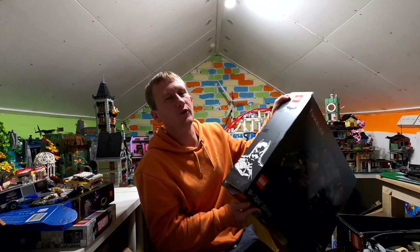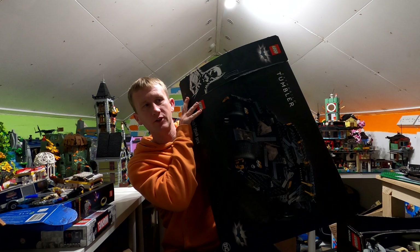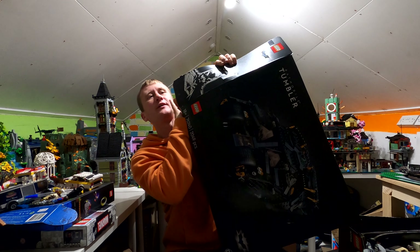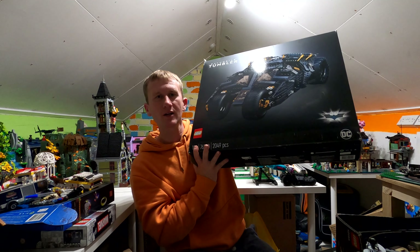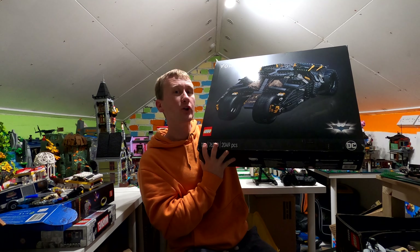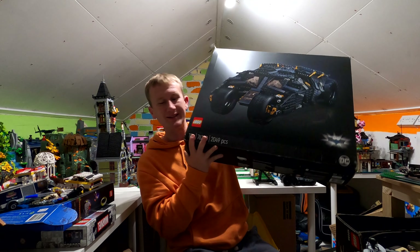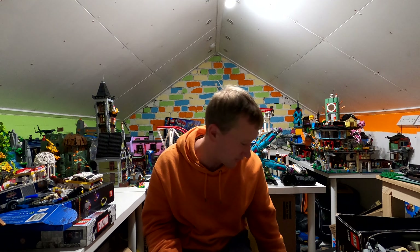Right, next one — I'm cheating, we've already seen this. This is now going to be added into our superhero display. This is a massive Tumbler. I want to try and get it driving up a wall — I know it's going to look weird, but I thought we could use it as a ride. I got this a good while back and have done nothing with it, which is very embarrassing indeed.